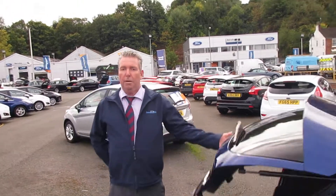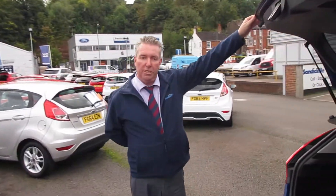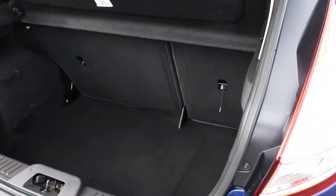And as you can see there's ample space in the boot on the Fiesta with the split seats for family requirements.